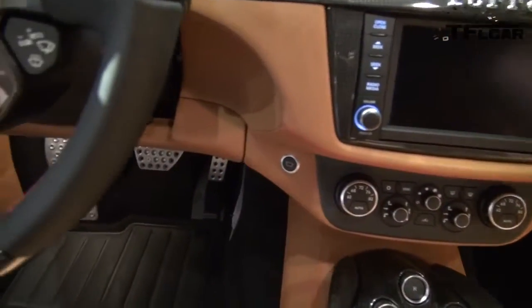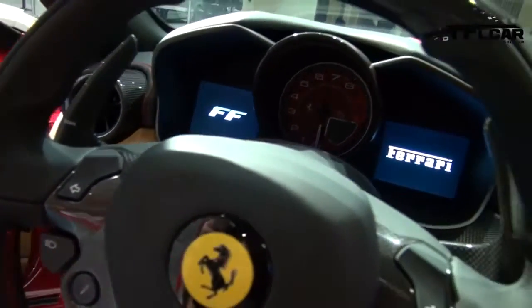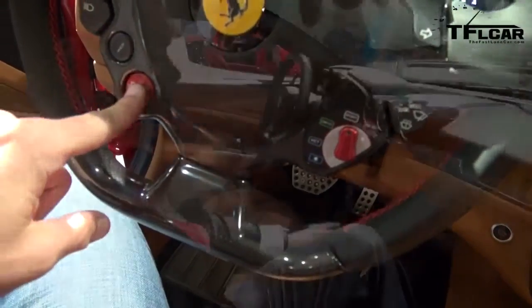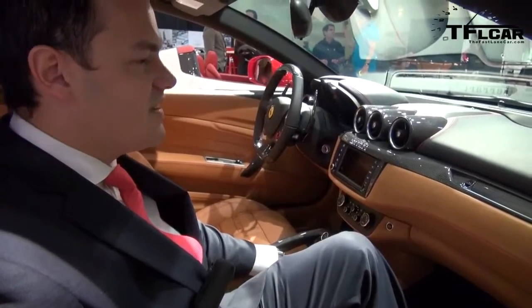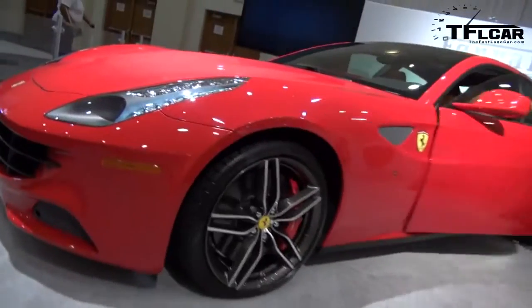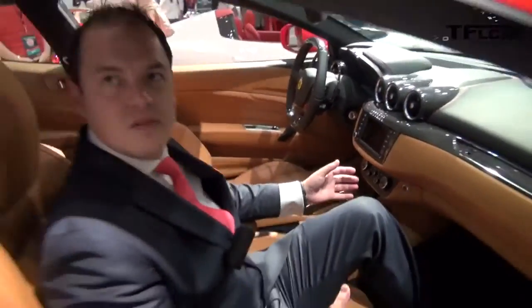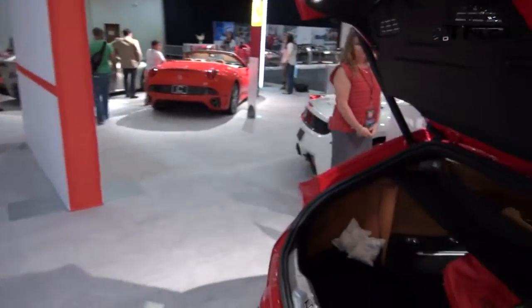Traditionally four-seater Ferraris have not done so well in the market — people always want a Ferrari for its sports car and race car heritage. But this car is doing very well in the sense that it's attracting a different market. This is a car that can be used 100% as a daily driver, and we're attracting a lot of people from Bentley and Rolls-Royce. This competes with the Bentley and maybe even the new Rolls Wraith, giving you a sportier alternative to the high-end luxury cars.